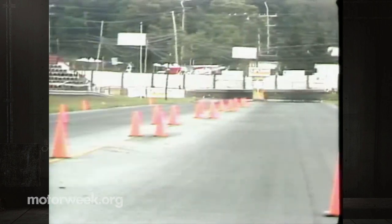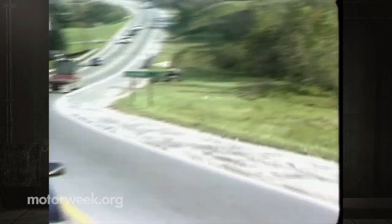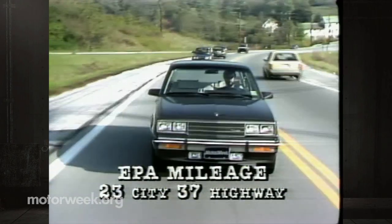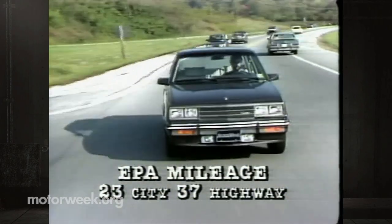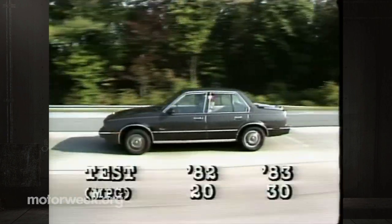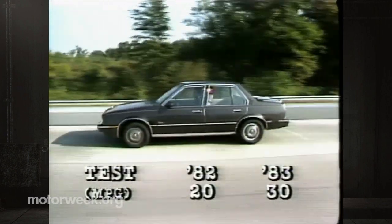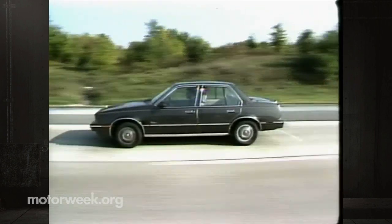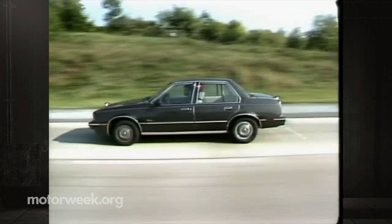Not even mileage was ignored. Even though EPA ratings are eight percent lower for the city cycle and ten percent less for the highway than in the '82, actual mileage has soared. Where our '82 Cimarron — running right or not — got only 20, the revised car got 30. Better performance and economy too, with no major change in price — the '83 Cadillac Cimarron is a great deal more car than last year, and it finally hits the BMW and Audi market right on the head.